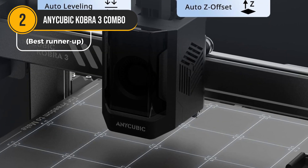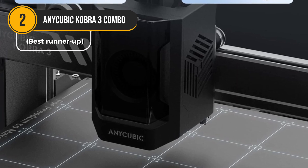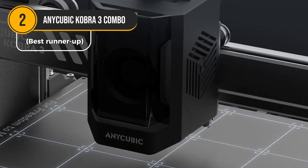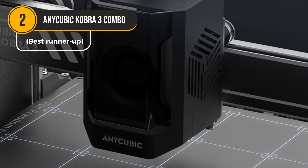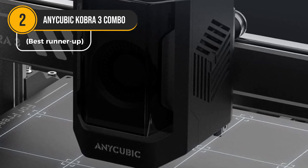Overall, the Anycubic Cobra 3 Combo is a high-quality 3D printer that offers a compelling combination of features, performance, and ease of use. It's a fantastic choice for anyone looking to elevate their 3D printing experience.